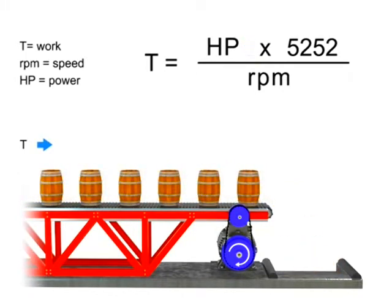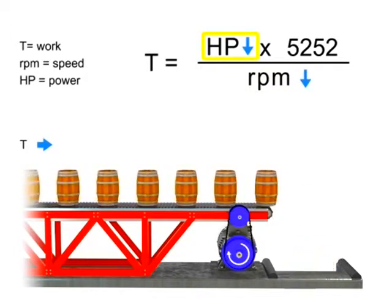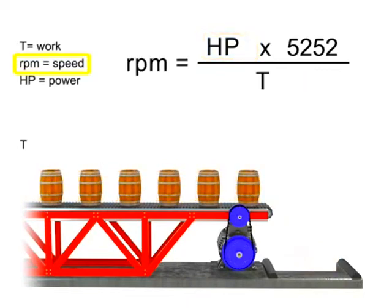Similarly, the opposite is true. If we wish torque to remain constant and decrease speed, then the horsepower of the motor also decreases. If speed remains constant, then torque and horsepower are proportional. As the torque increases, horsepower also increases to maintain constant speed. As the torque decreases, horsepower also decreases to maintain constant RPM.